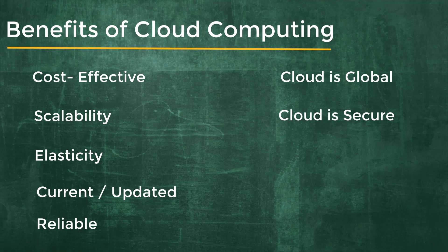Cloud computing is cost-effective, scalable, elastic, current, reliable, and secure. This is all done to make sure you run your business more easily — meaning you can spend more time on the things that really matter and less time managing the underlying infrastructure.